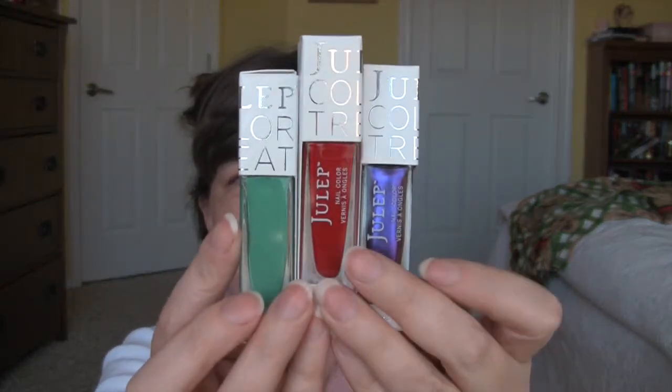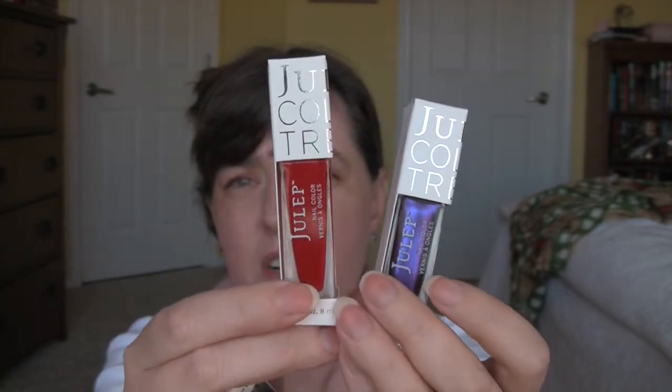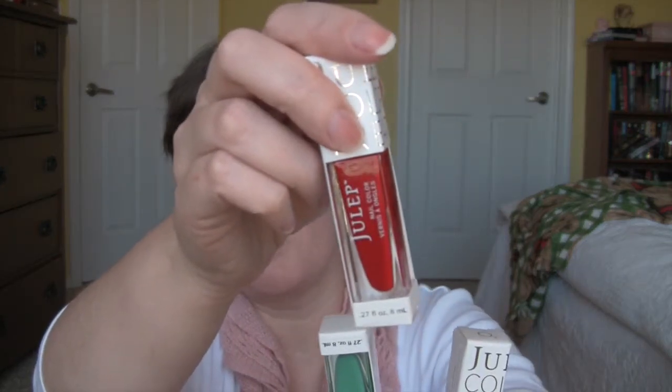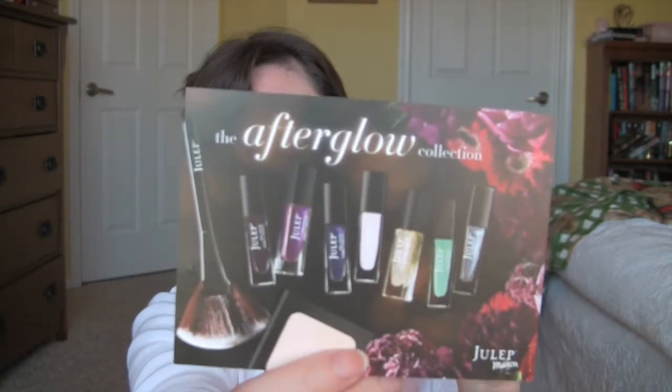And these are the three colors that I picked. This one is called Brandy, this one is called Carissa, and this one is called Hazel. I don't think Carissa was in this month's collection, but when I went in to switch out my box there were lots and lots of choices — cosmetic choices, nail polish choices — and the nail polish choices I had were more than what's on the card. I'm a sucker for red, so I saw red and I had to get the red. I'm going to put all these on my nails and show you what they look like.